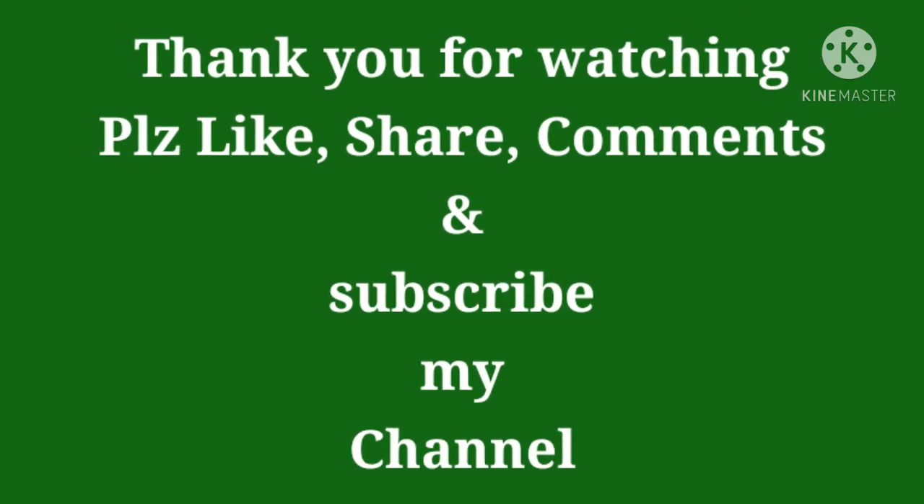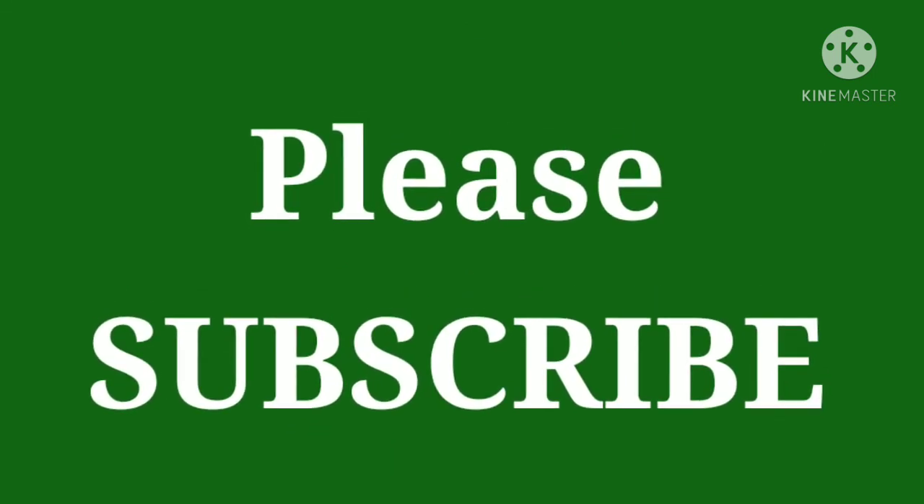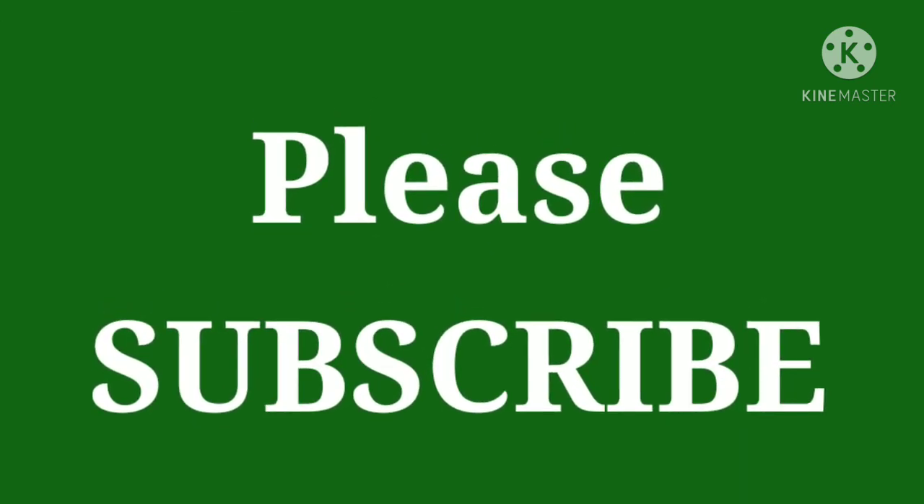Thank you for watching. Please like, share, comment and subscribe to my channel. Take care. Bye-bye.